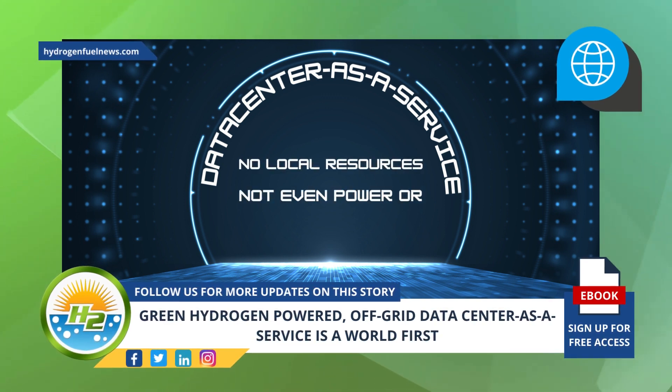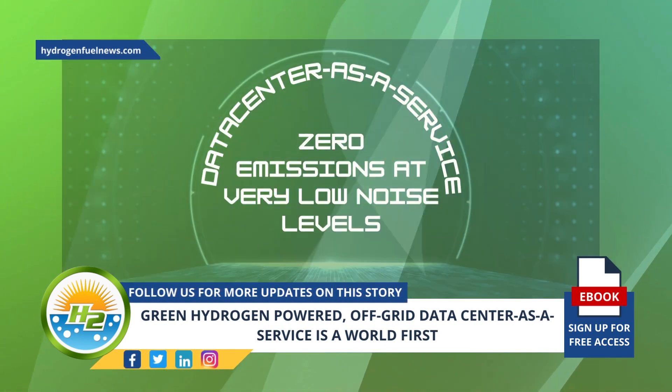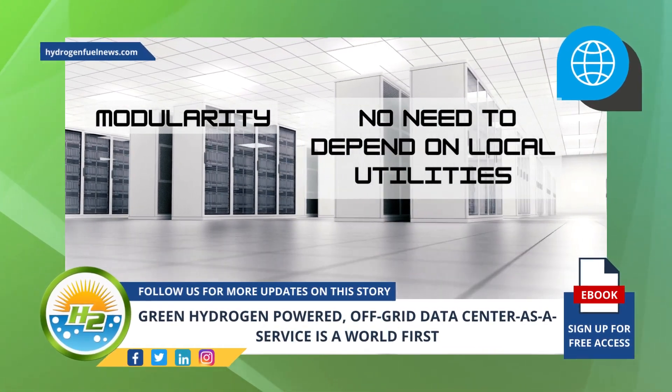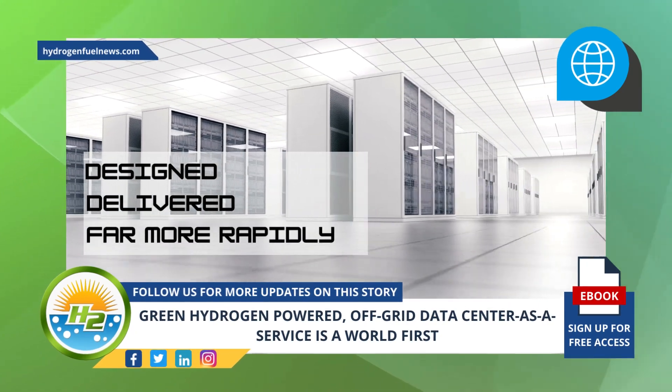ECL's community integrated data center as a service has been designed to consume no local resources — not even power or water. It runs with zero emissions at very low noise levels. The modularity combined with no dependence on local utilities means it can be designed and delivered far more rapidly than other companies' data centers.